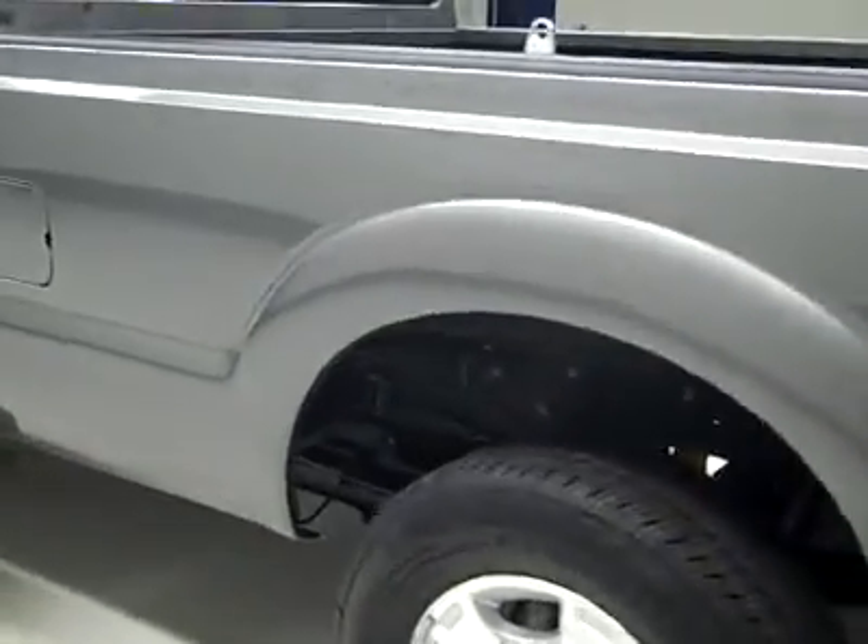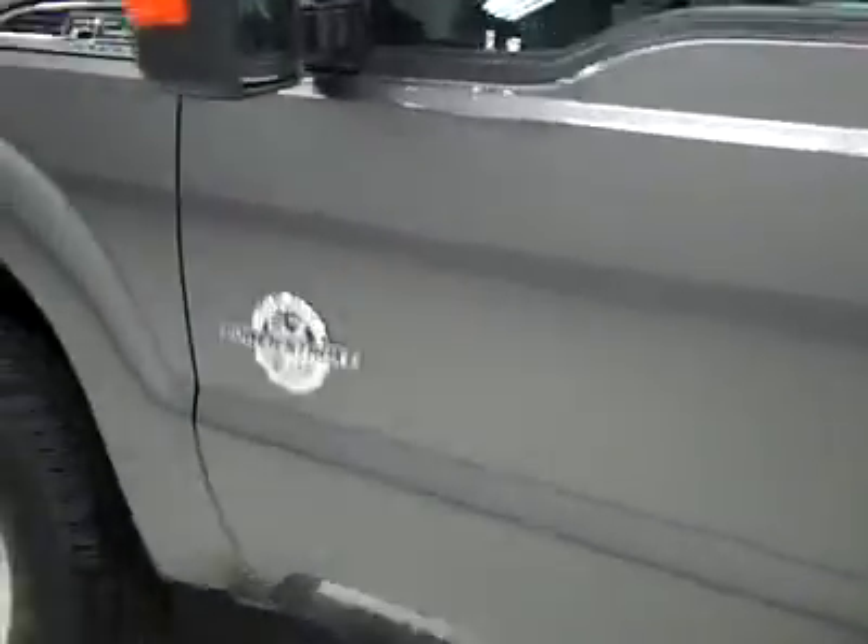Down this side again, very clean shiny paint. No dents or dings, no scratches over here either. Hood looks great too. Body is in excellent condition — let's take a look at the interior.